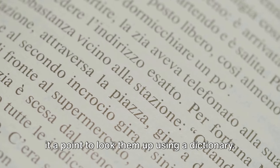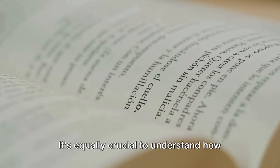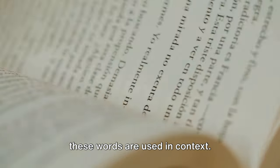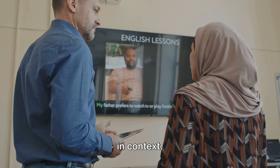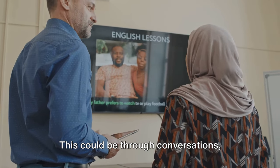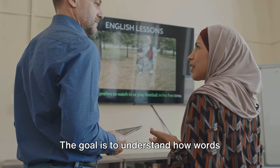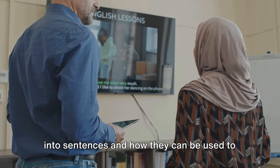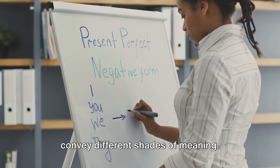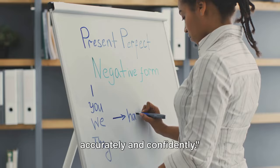As you encounter unfamiliar terms, make it a point to look them up using a dictionary. But remember, it's not just about knowing the meaning — it's equally crucial to understand how these words are used in context. Another effective way is to learn words in context, through conversations, movies, or TV shows. The goal is to understand how words interact with each other, how they fit into sentences, and how they can be used to convey different shades of meaning. Expanding your vocabulary will give you the tools to express yourself more accurately and confidently.